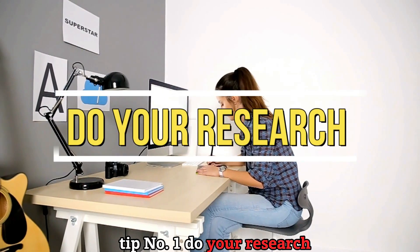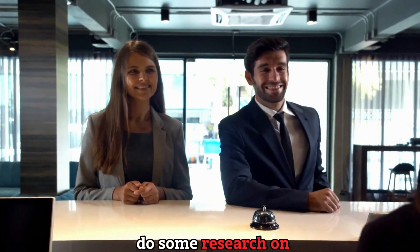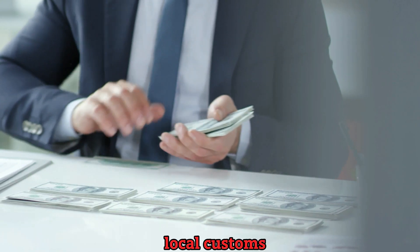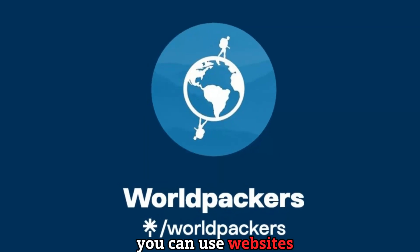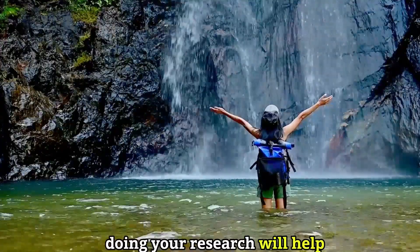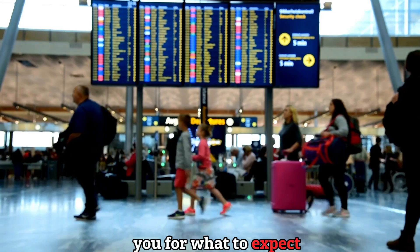Tip number one: do your research. Before you book your flight, hotel, or tour, do some research on your destination. Find out about the visa requirements, currency exchange rates, local customs, culture, safety, and weather. You can use websites like WorldPackers or the PointsGuy to get useful information and advice from other travelers. Doing your research will help you avoid any unpleasant surprises and prepare you for what to expect.